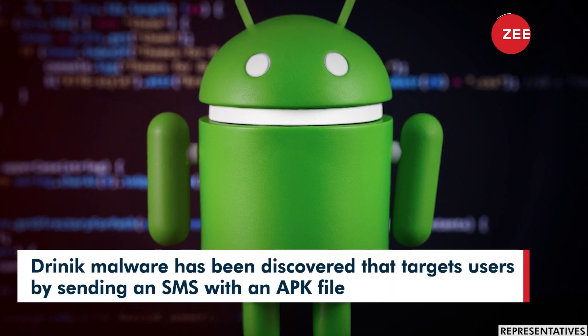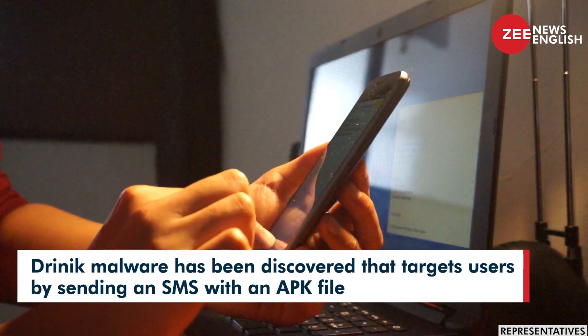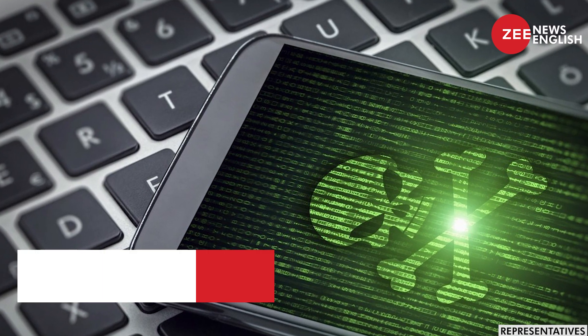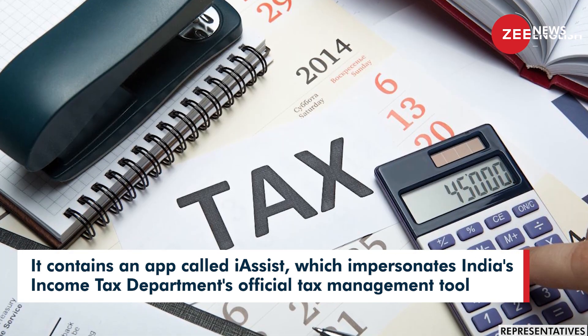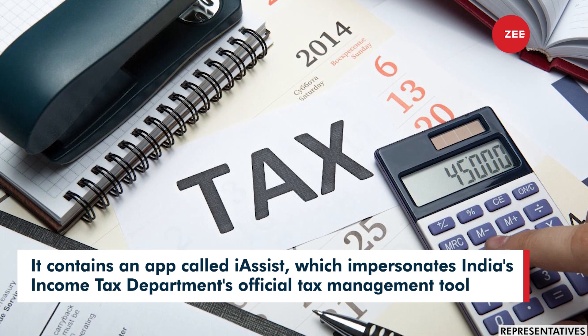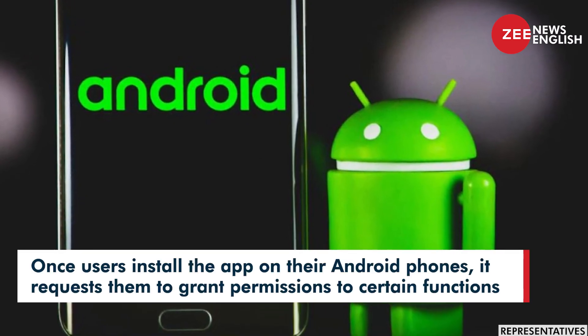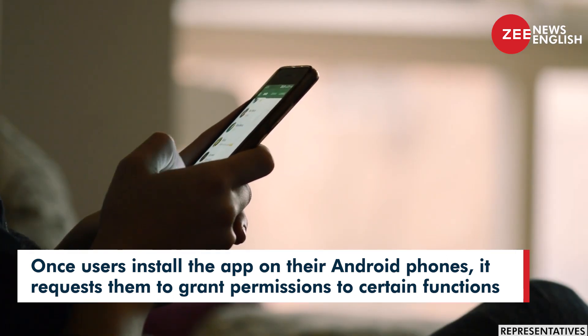Drinic malware has been discovered targeting users by sending an SMS with an APK file. It contains an app called iAssist, which impersonates India's Income Tax Department's official tax management tool. Once users install the app on their Android phones, it requests them to grant permissions to certain functions.